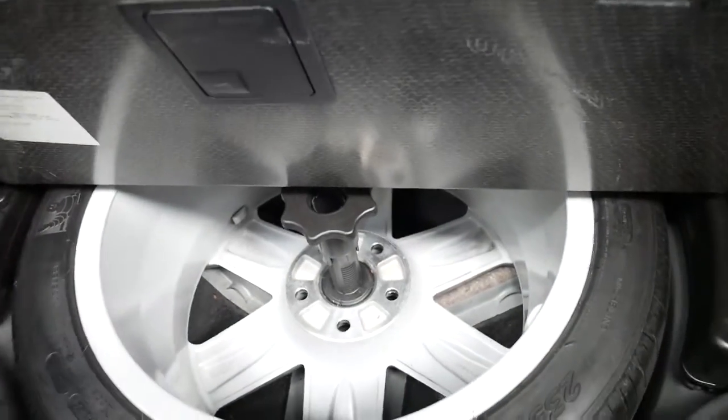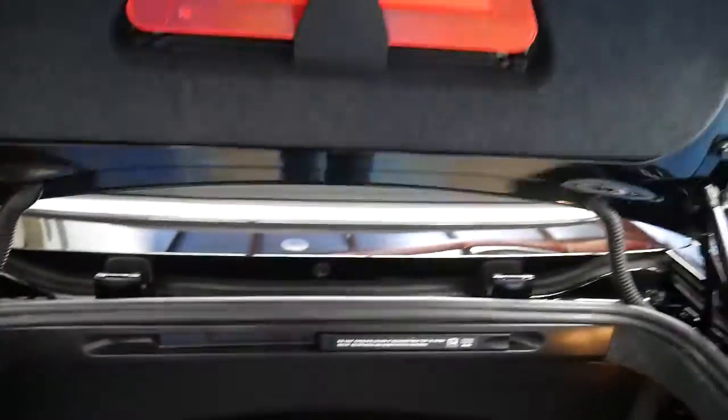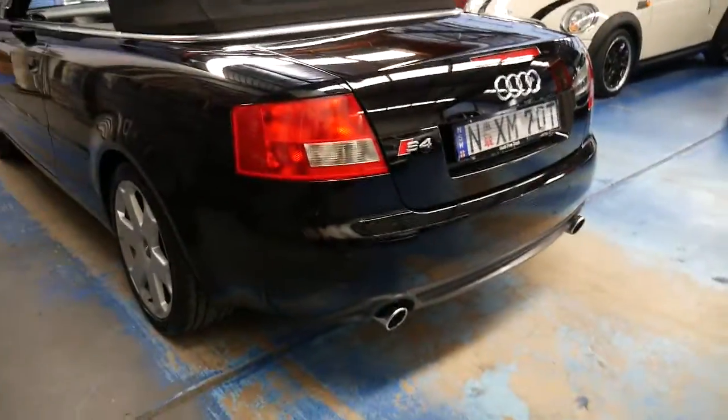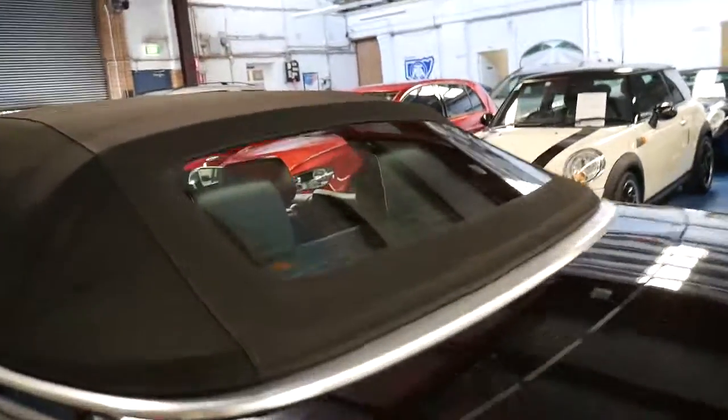Thank you Audi for putting in a full-size spare — it doesn't look like it's ever been on the car. I don't personally like space savers and run-flat tyres, so it's great news that it does have a proper full-size spare. It's also got a glass back window, so I don't have to worry about getting a cloudy back window like the old convertibles.